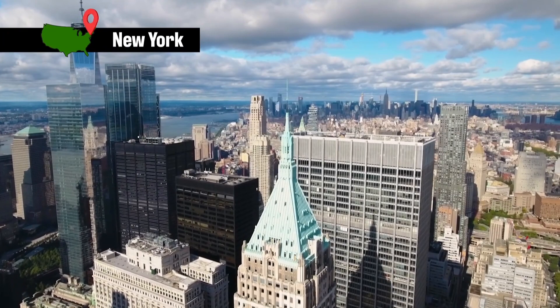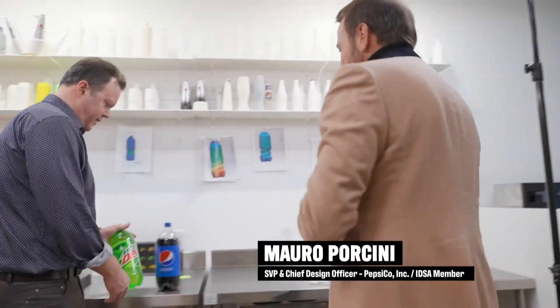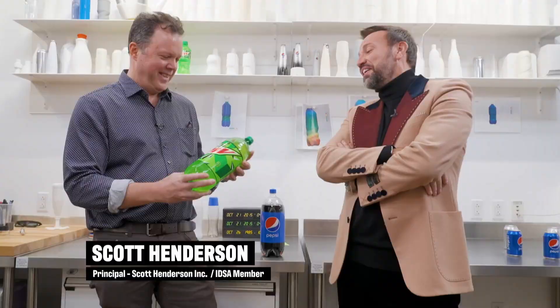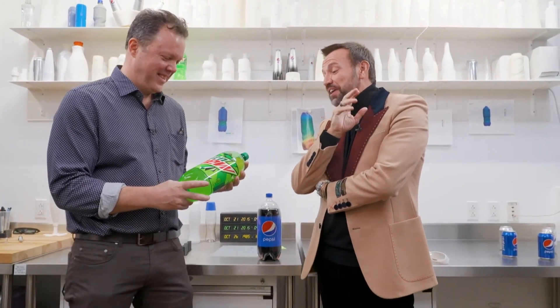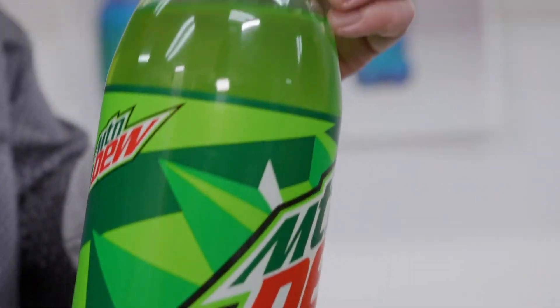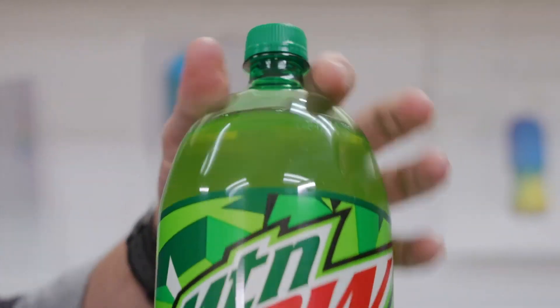So Mauro, how long have you been here at PepsiCo? Well, it's been almost 10 years now. And I remember as soon as I arrived I wanted to redesign every bottle, every can — so many different ideas. Well that sounds simple enough, I mean how hard could it be? That's what I was thinking back then, and then very quickly I realized how amazingly difficult it is to redesign something like this because of the scale of this business.